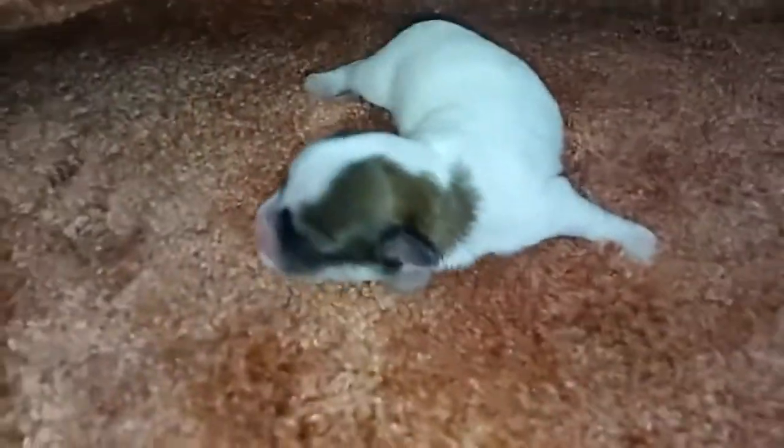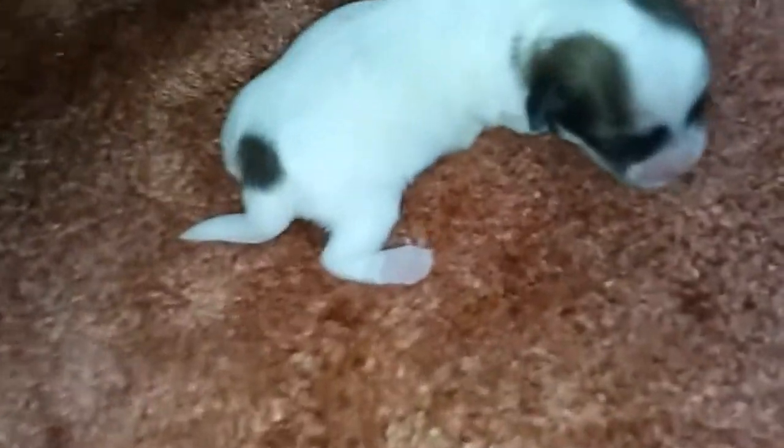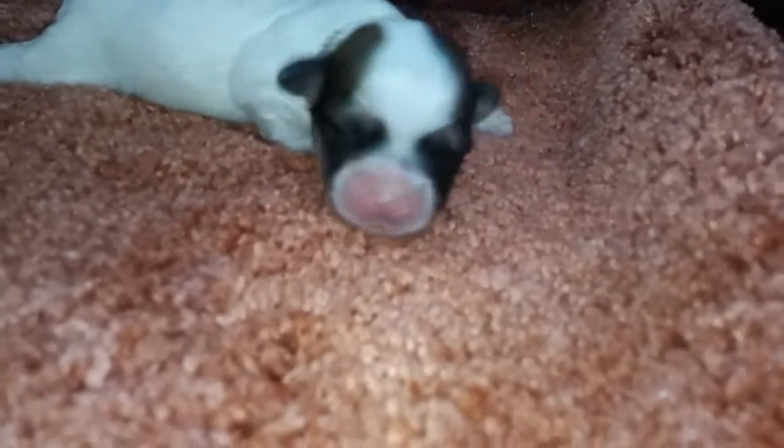Five days old today. This is Sandy. She's the last born. She has a party. Her body is white. She's got a spot on her tail. She's got a nice mask on her face.